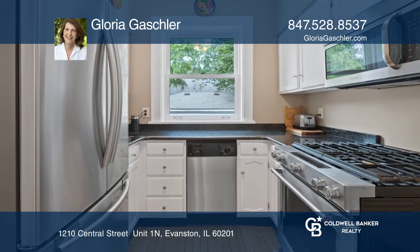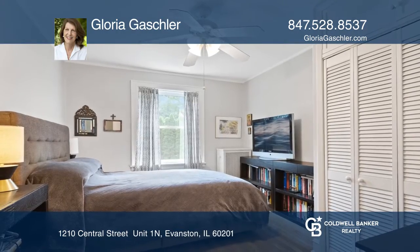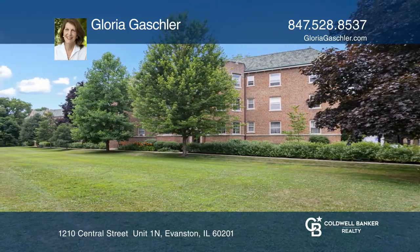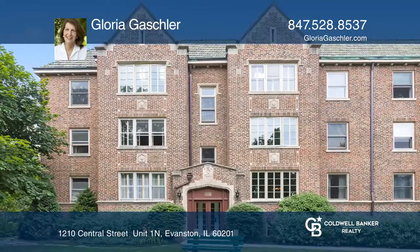The well-appointed kitchen has stainless appliances and granite counters. The layout is really perfect and it has great storage in the unit and in the basement. Schedule a showing with Gloria Gashler today.